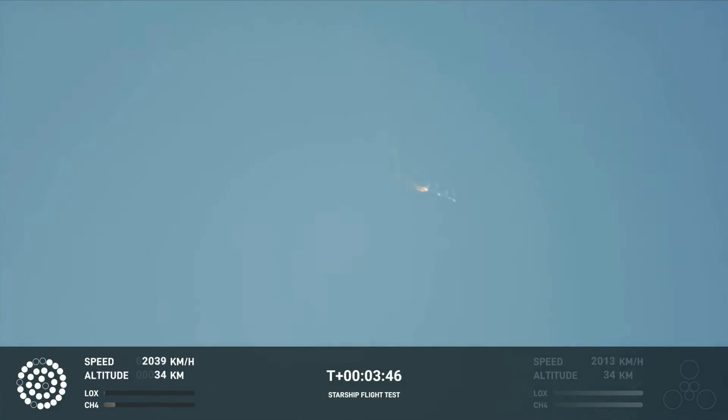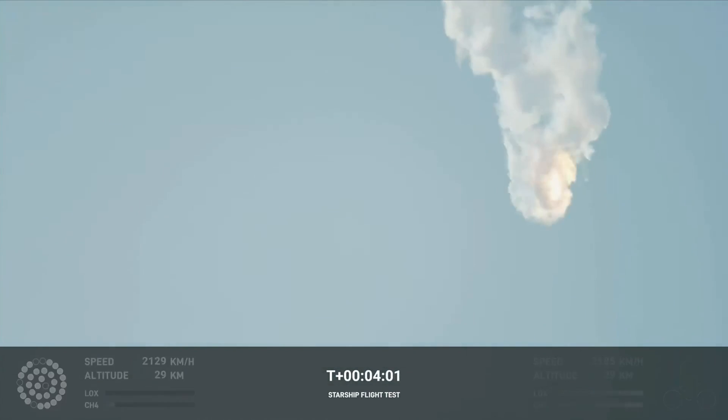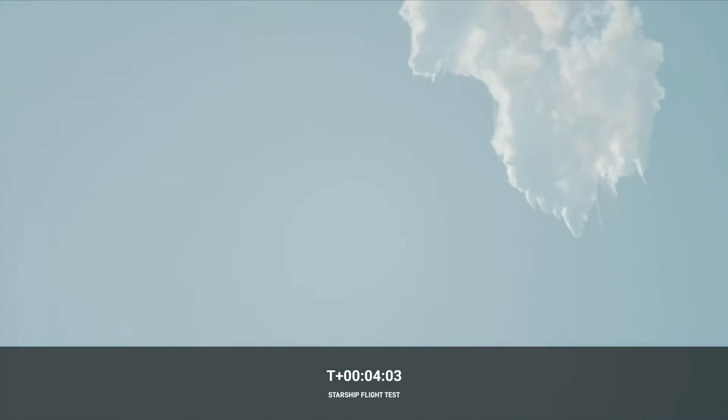We should have had separation by now. Obviously, this does not appear to be a nominal situation. It does appear to be spinning. I do want to remind everyone that everything after clearing the tower was icing on the cake. And there, as we promised, an exciting end to the Starship inaugural integrated test flight.